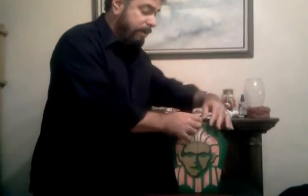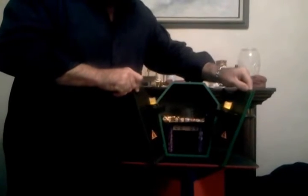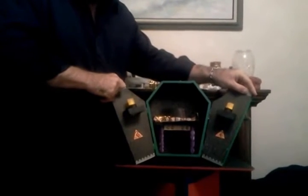If you scan over here, this is the temple. Let's open this up. All right, pretty cool, huh?